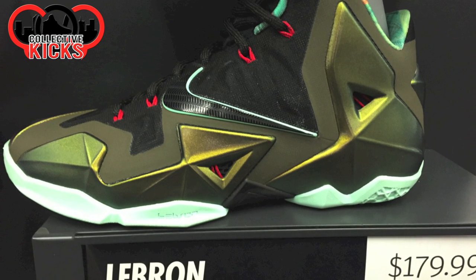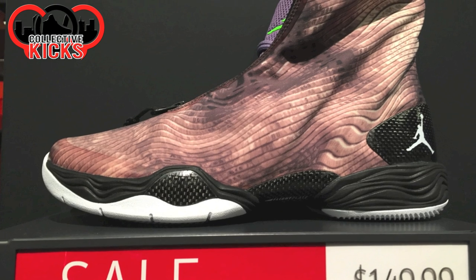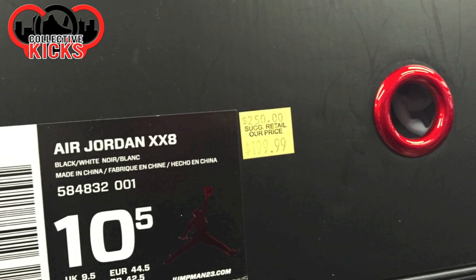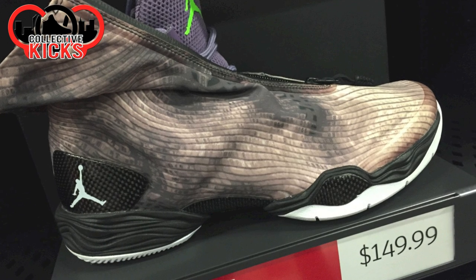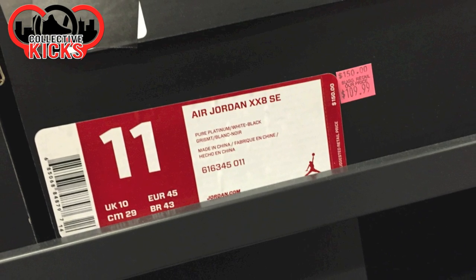What's going on guys? DJS here at CollectiveKicks.com. Wanted to bring you guys a deals video from the Nike factory store. It was 20% off the hash wall when I went, and I ran into an employee as I mentioned in one of my other videos. His name was Juan — shout out to Juan. He was helping me shop around the store, just looking to see what they had in stock.